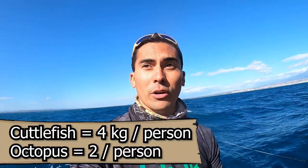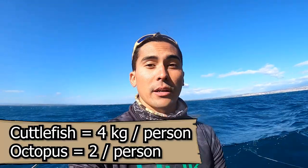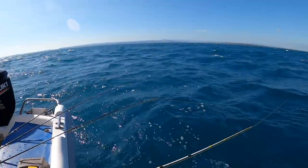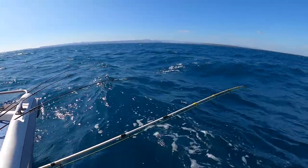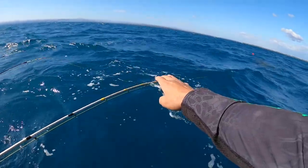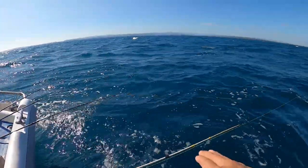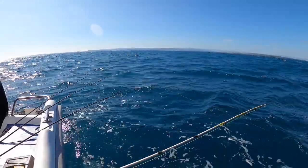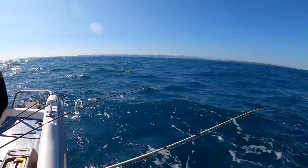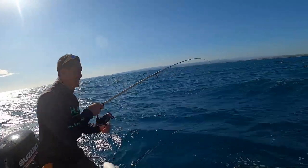We've got 4 rods out right now, and what we're looking for is the slightest bounce — not a big pull down, but that little jerk. That's how we know we have an invertebrate. The 4-rod technique is working.